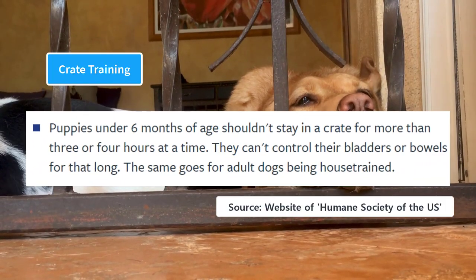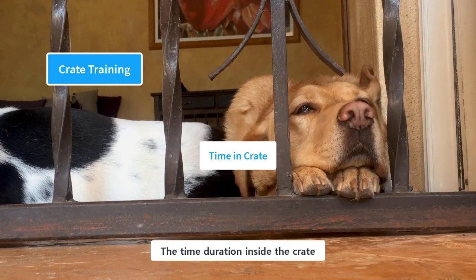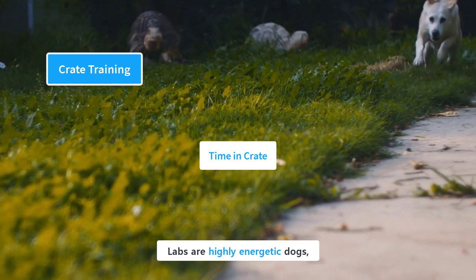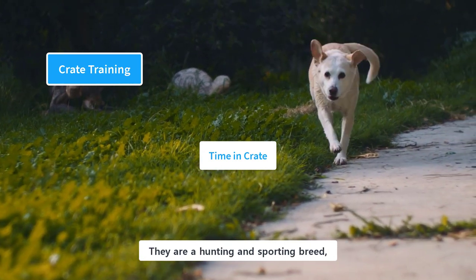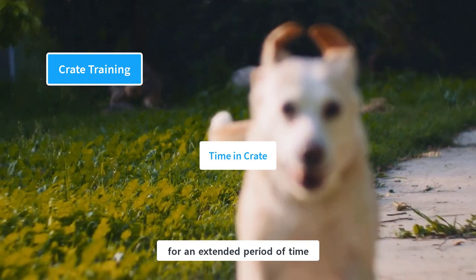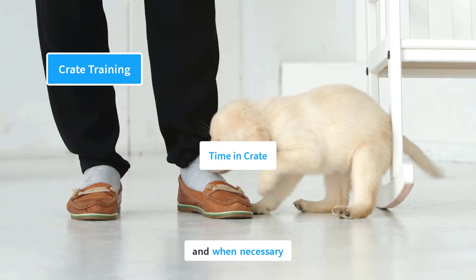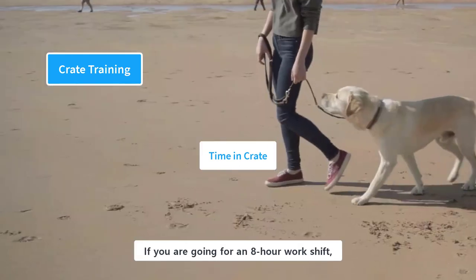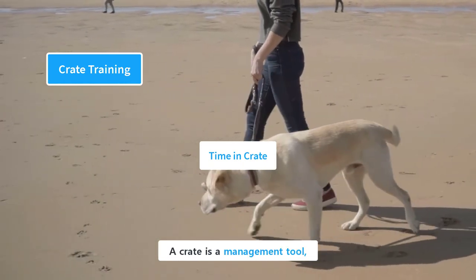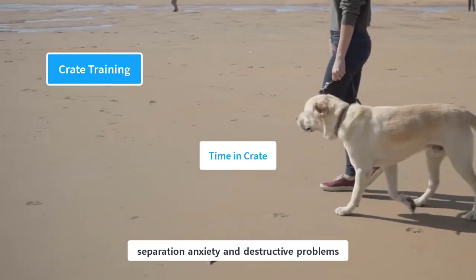According to the Humane Society of the United States, puppies under six months of age should not stay in a crate for more than three or four hours at a time. Labs are highly energetic dogs recommended for active families, and they are not supposed to be left in a crate for an extended period. If you are going for an eight-hour work shift, you should not keep your dog in a crate — instead, hire a dog walker or take them to a daycare center. A crate is a management tool, not a place of punishment or confinement. Incorrect use of the crate will cause depression, separation anxiety, and destructive problems.